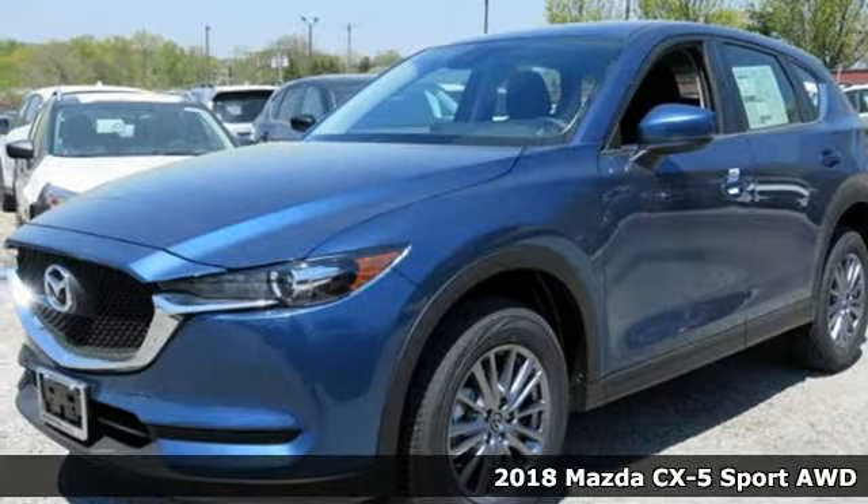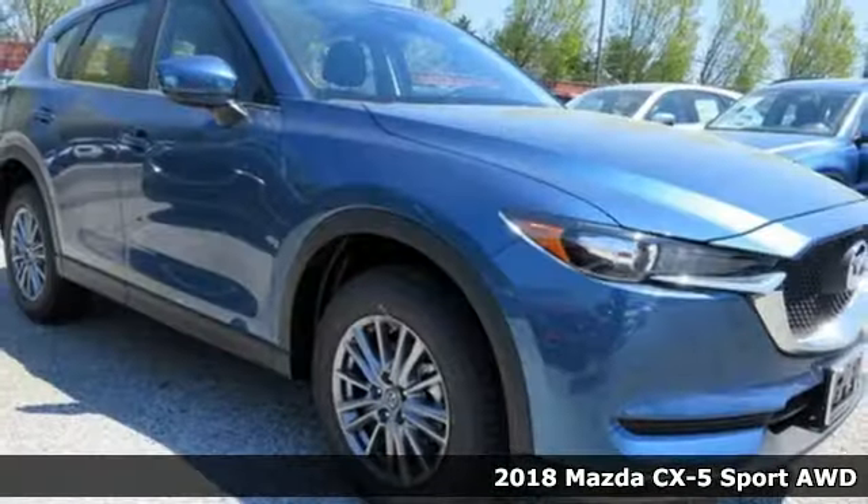Here's a 2018 Mazda CX-5. For all the things that drive you, there's Mazda.